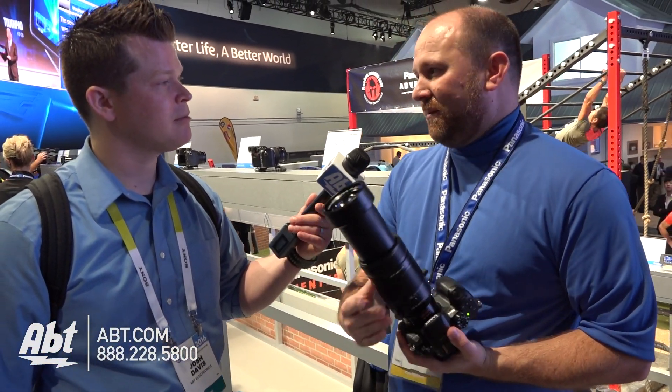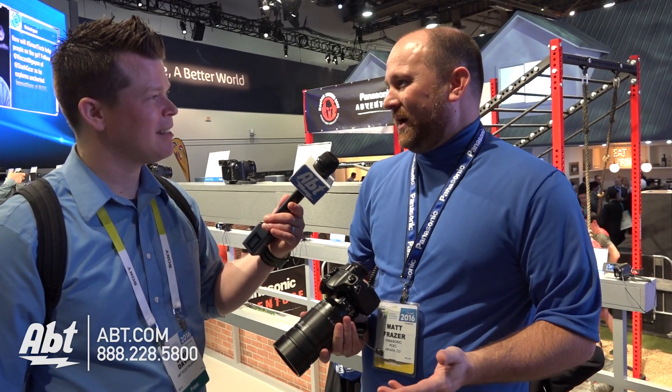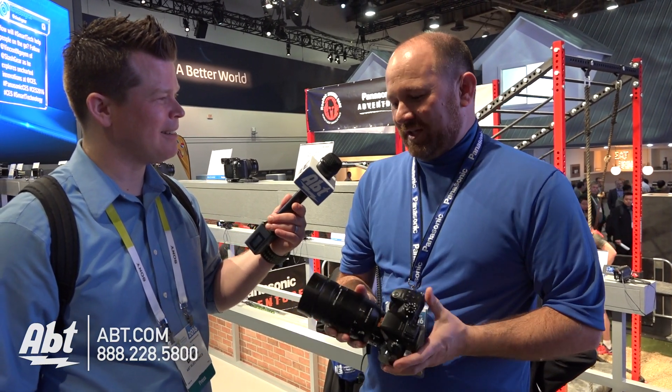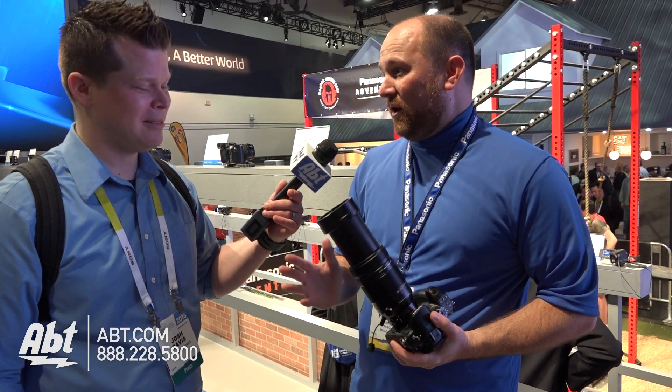This is an F4 to F6.3 optic, but at 800 millimeter, I only know of one 800 millimeter lens and it's an F5.6, and it sells for right around $20,000. So for $1,799 — that's what the retail is going to be — it's a very reasonable price.